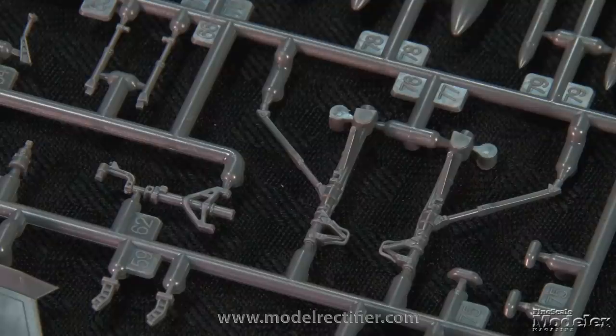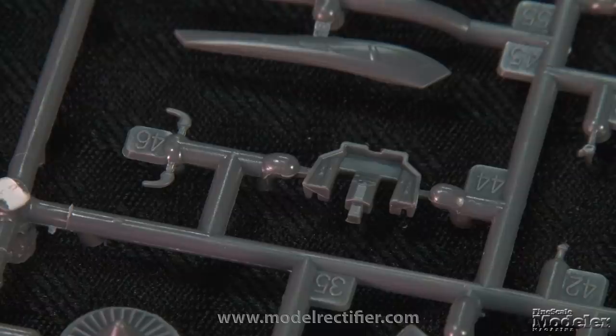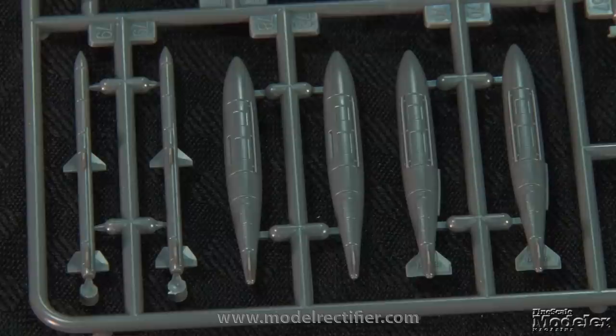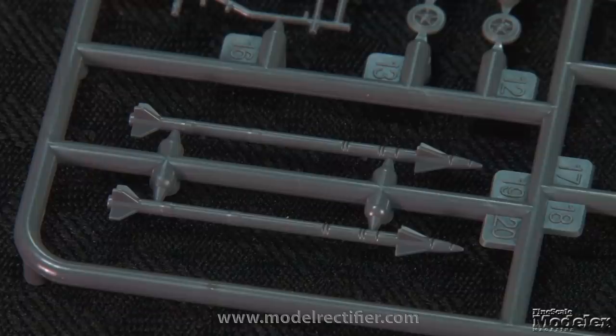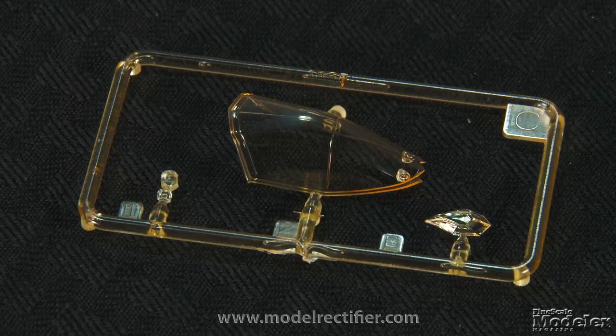Nicely molded landing gear legs even have brake lines, and the wheels feature open hubs and brakes. Cockpit detail consists of a tub with molded consoles, three-part ejection seat, instrument panel, and controls. The vertical stabilizers are molded as single parts, as are the all-moving tail planes. The flaperons are separate, but the leading-edge flaps are molded in place. In addition to AIM-120C AMRAAMs and GBU-31s for the internal bays, the kit supplies optional underwing pylons to carry GBU-12s and AIM-9X Sidewinders. There's also a trolley to display the bombs off the model — a nice touch. Gold-tinted clear parts supply the one-piece canopy and the electro-optical target system housing under the nose.